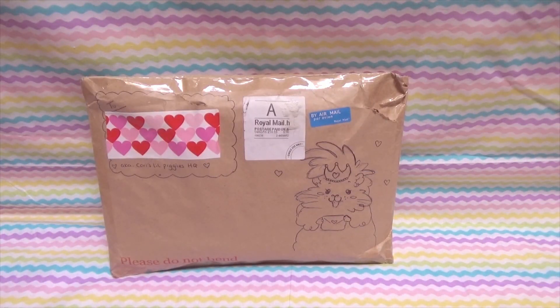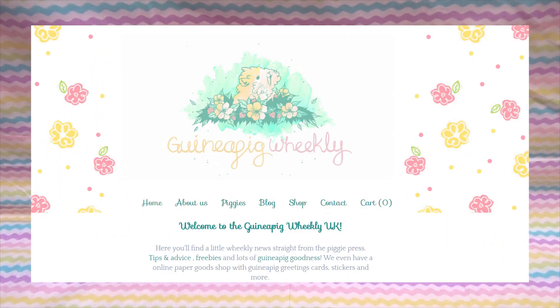Hi everyone, it's Carrie's Little Piggies here and I'm so excited about this unboxing. This is a haul from a wonderful company located in the UK called Guinea Pig Weekly. She has this amazing little shop with gorgeous guinea pig illustrations, and an informative and very cute blog and YouTube channel. I'll leave all the links below.